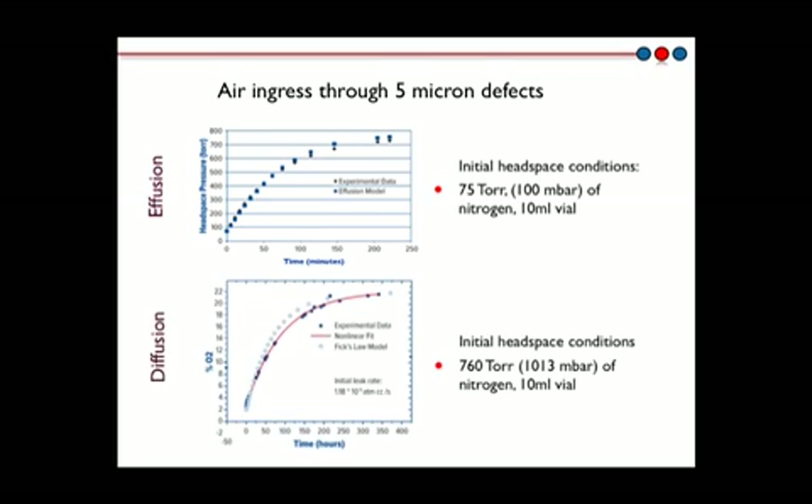This second example shows how the headspace oxygen levels change in a vial with a 5 micron defect having an initial 1 atmosphere nitrogen headspace. Gas exchange in this situation occurs through a slower diffusive process, meaning that detectable changes occur on a time scale of hours rather than minutes. In both cases, the experimental results are well predicted by the headspace leak rate model.